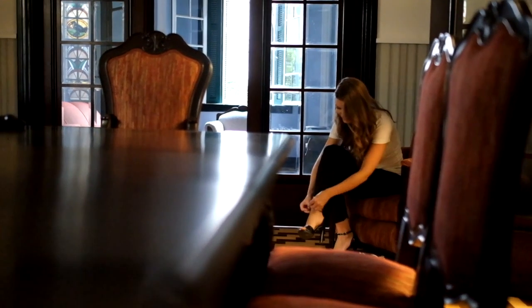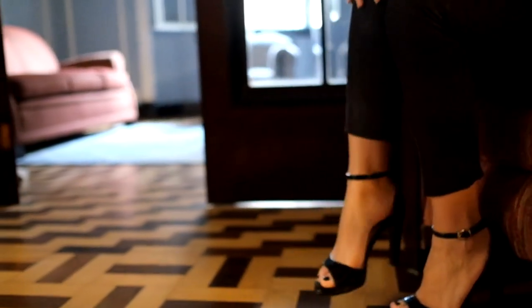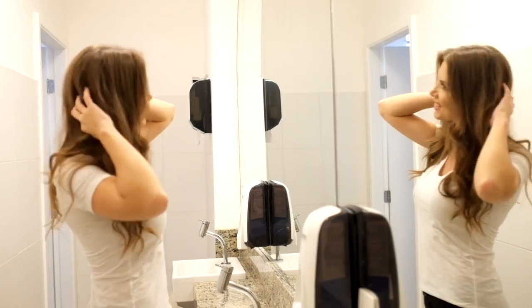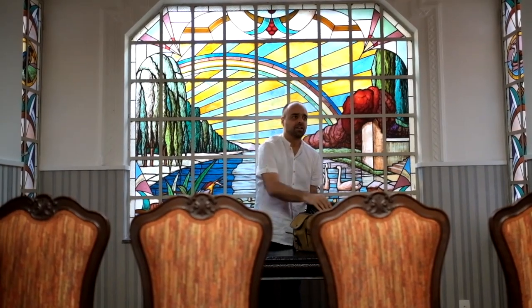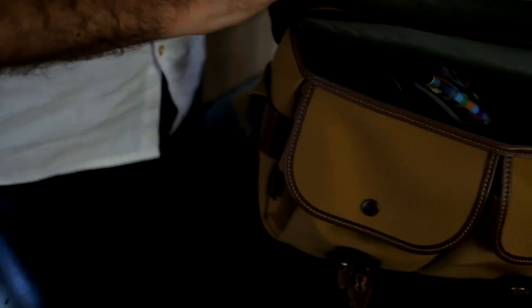This is Larissa Moucarzel, a famous model and a close friend in Sao Paulo. We worked together for years for magazines and clients.